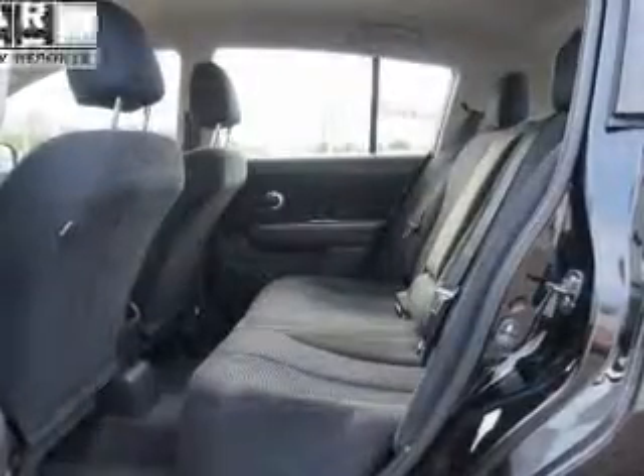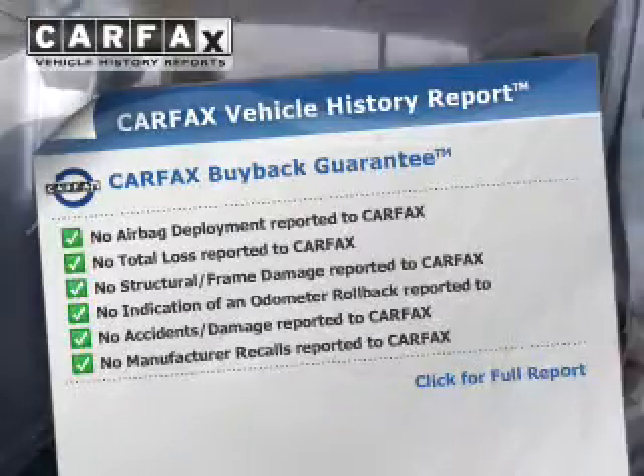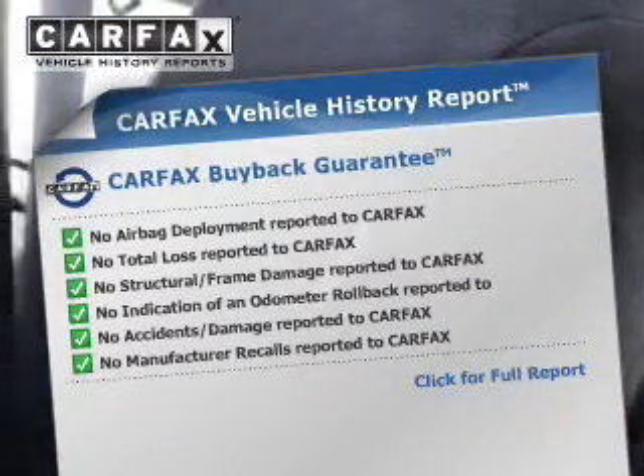Stand out from the crowd with premium wheels. Anti-lock brakes help to bring your vehicle to a safe stop. An included Carfax Vehicle History Report allows you to purchase with confidence and the knowledge that your buy was a smart choice.